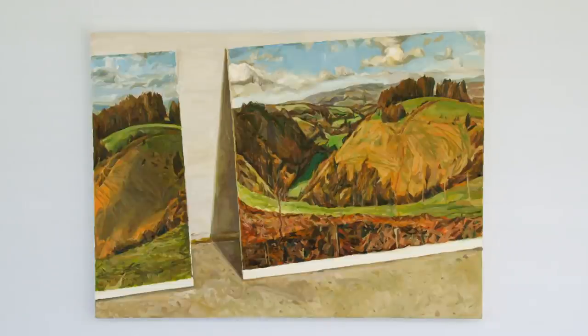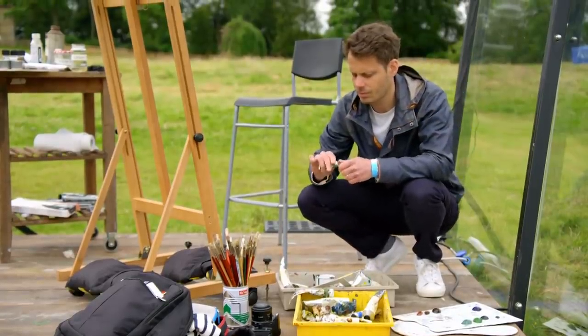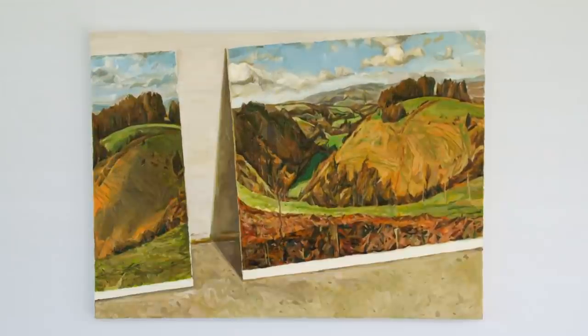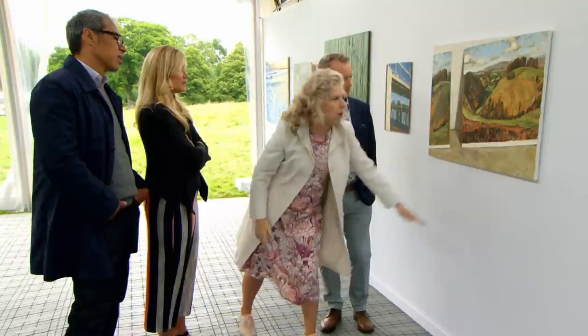Looking at another submission, a judge initially mistakes a painting for a straightforward landscape before realising it's actually a still life of photograph postcards leaning against a surface. The artist took photographs, made them into postcards, then painted them as a still life. The judges are even more impressed once they understand this — they would have expected the painted image to be much larger.